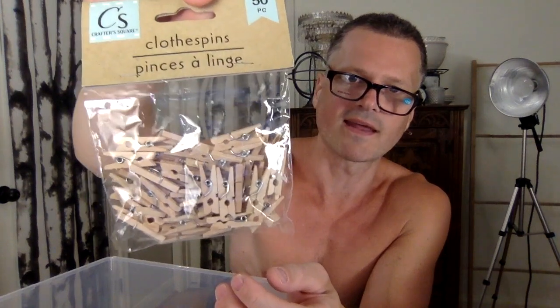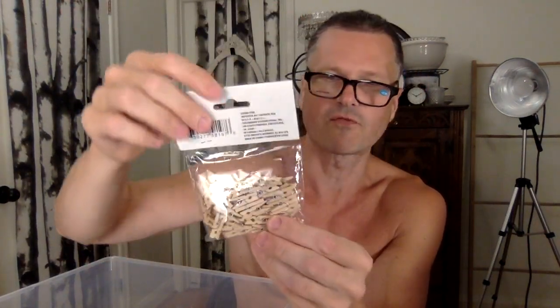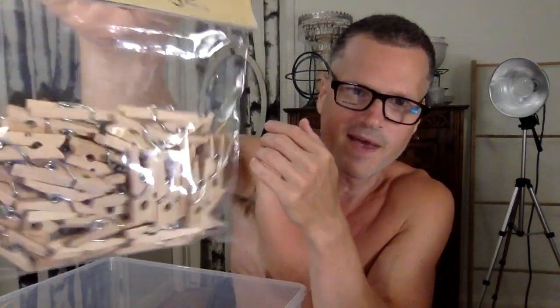I got mini clothespins because that's just cute — I can hang up some clothes or anything. They're probably a little large and out of scale for 1/6 scale, but they'll definitely work and just look like oversized ones. They're made out of all the things I like: wood and chrome, so they fit the aesthetic perfectly.